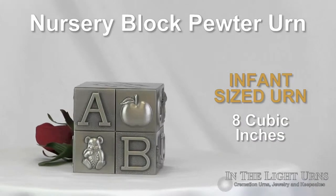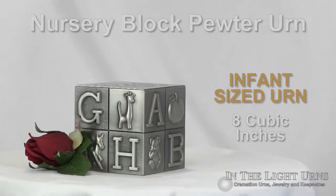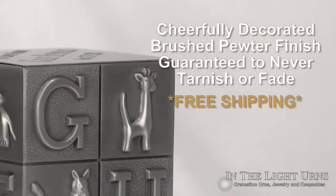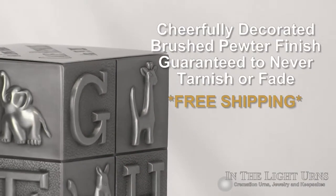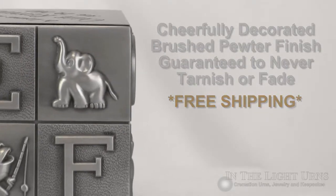This precious tribute to your loved one will hold up to eight cubic inches, a suitable size for an infant that weighed around eight pounds. The entire urn is crafted with three-dimensional images and covered with a brushed pewter finish that is guaranteed not to fade or tarnish.